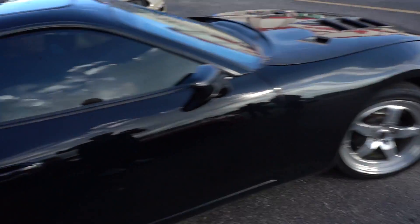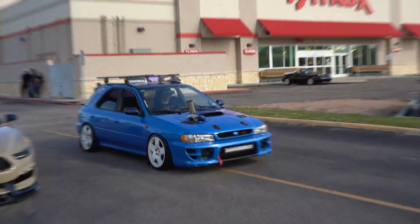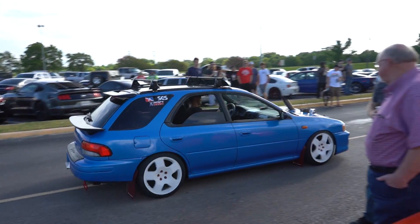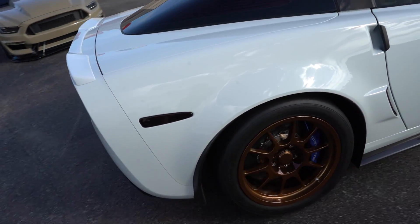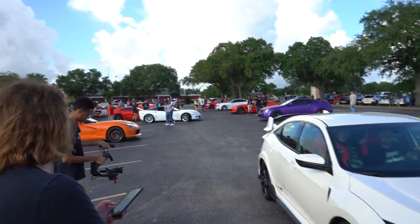Straight up America. And then another Supra — look at that. That thing's crazy. It sounds so good, listen to this thing.